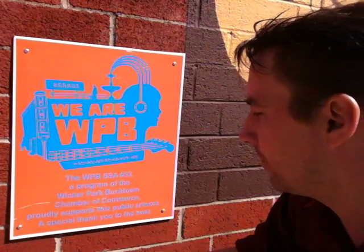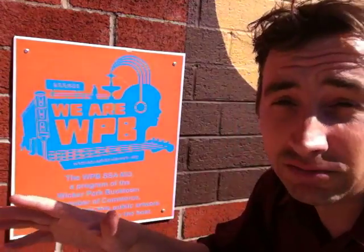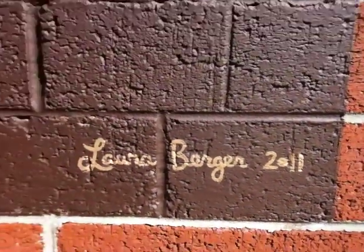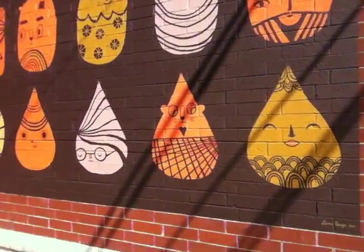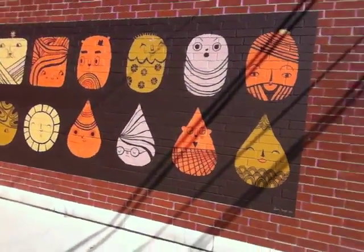This is a program with the Wicker Park Bucktown Chamber of Commerce, and it proudly supports this public artwork. So it indicates that this particular piece is a mural — definitely not graffiti. It's a piece of public art that's been sanctioned, been given permission. And that basically changes a couple of the rules about how it can be made.